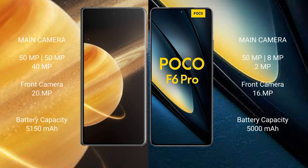The Honor Magic V3 features a triple rear camera setup: 50MP, 50MP, and 40MP, with a 20MP front camera. The POCO F6 Pro has a triple rear camera setup: 50MP, 8MP, and 2MP, with a 16MP front camera.